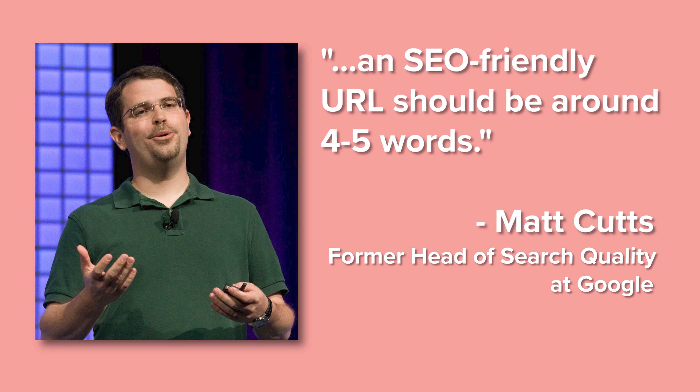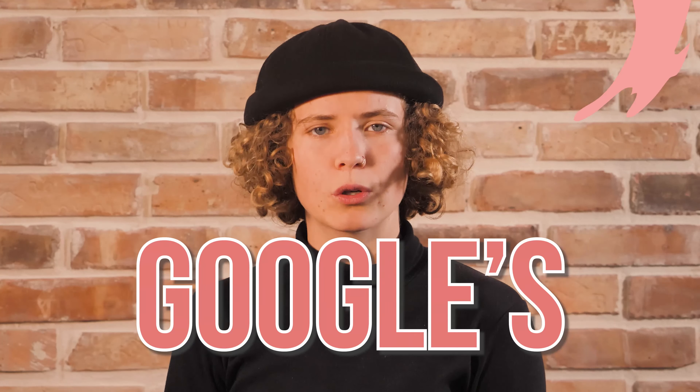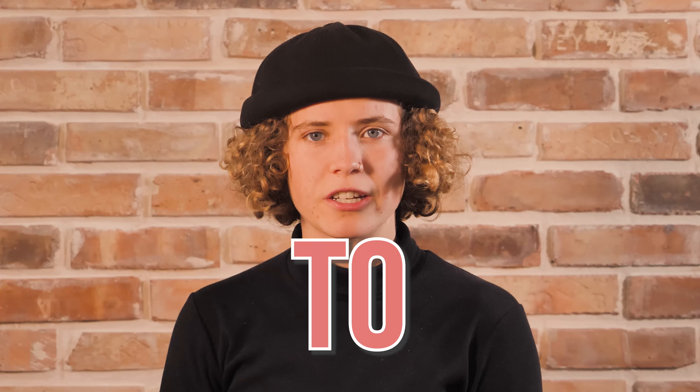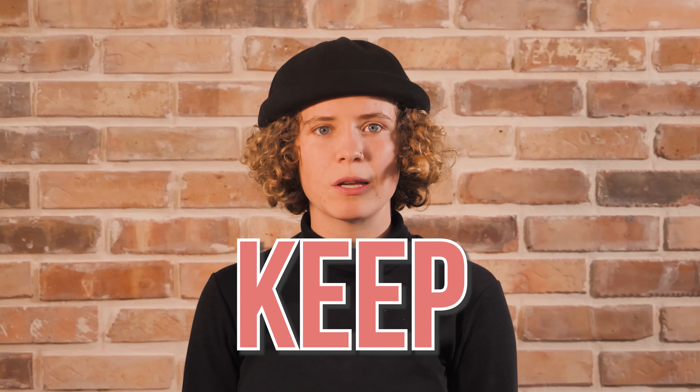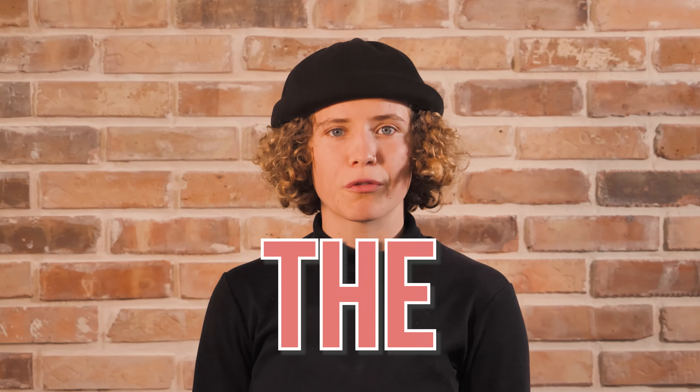Even Google's former head of search quality, Matt Cutts, said in an interview that an SEO-friendly URL should be around four to five words. Google's algorithm actually gives less weight to keywords added after the fifth word. The best thing you can do for your on-page SEO is to keep URLs short and add keywords near the front.